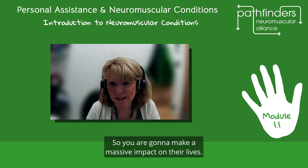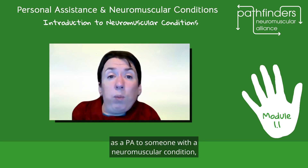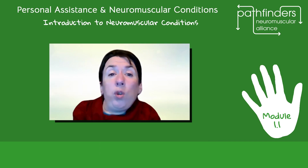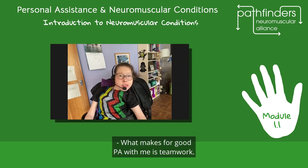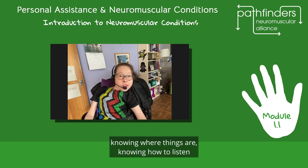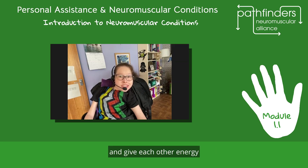Unlike in some other care settings, as a PA to someone with a neuromuscular condition, you'll be taking instruction and direction from that person. You will learn what to do and how to do it, but the decision making remains with that individual. You will be promoting their autonomy. What makes for a good PA is teamwork — knowing the things I need, knowing where things are, knowing how to listen when I'm explaining something new, and being able to give each other energy by creating a positive atmosphere.